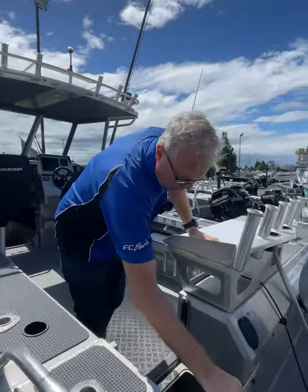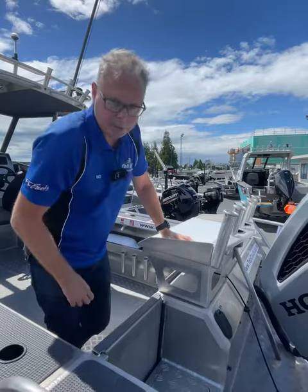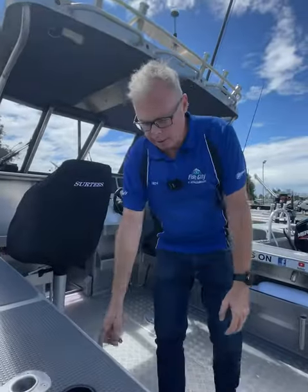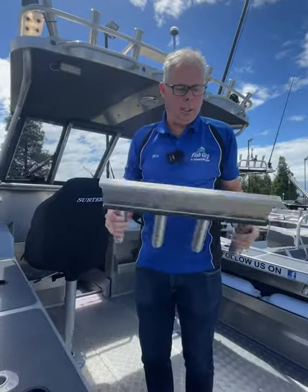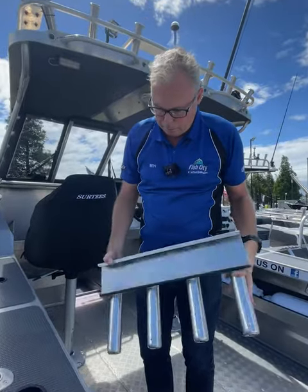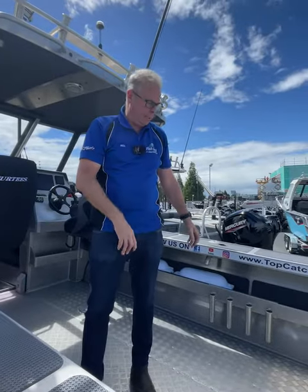Nice and accessible through the walkthrough transom here, and it also does have the rear door that slides up as well. Moving through the cockpit of this Surtees 650, we've got the Surtees rod holders that go on down on the oar pockets here — a great little accessory to keep your rods nice and upright when you're travelling to and from the ramp.